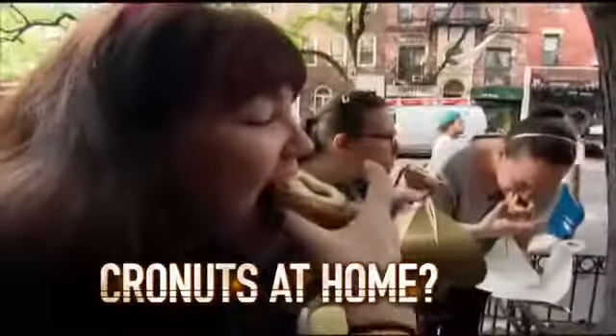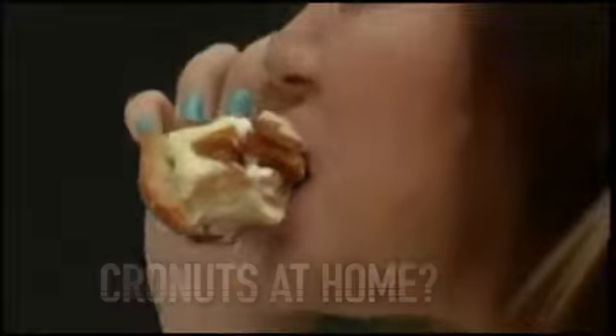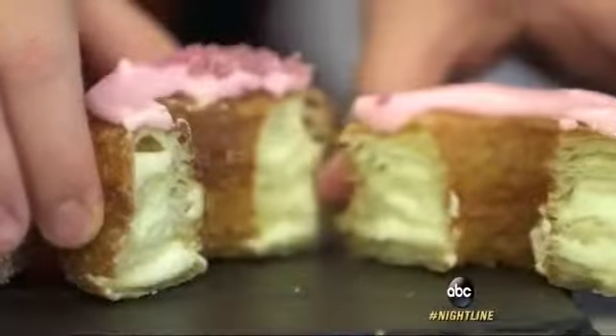It's no surprise people go nuts for cronuts. The $5 croissant-donut confection that's gone viral — people lining up as early as 5 a.m., even overnight sometimes, just to snag a maximum of two of these elite treats.